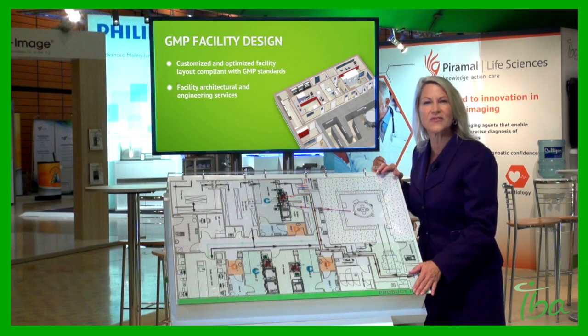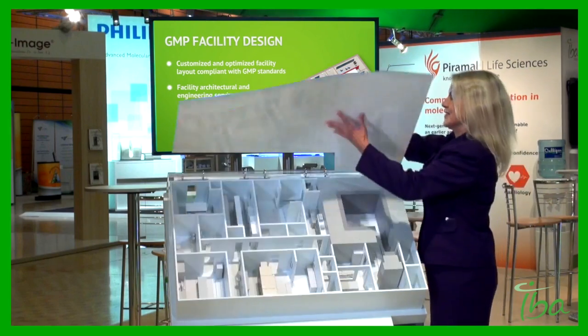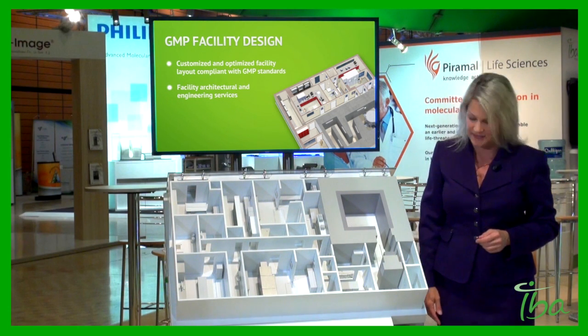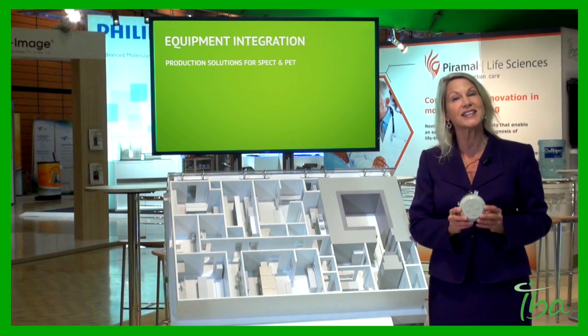This complete design file allows you to build your facility. Let's take a look. Nice, isn't it? It's not finished, of course. Let's look at the production equipment. First of all, the heart of the PET center: the cyclotron.